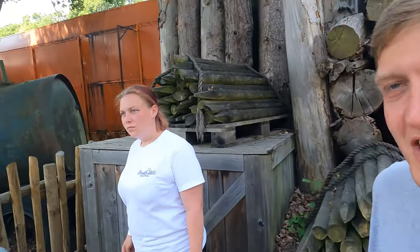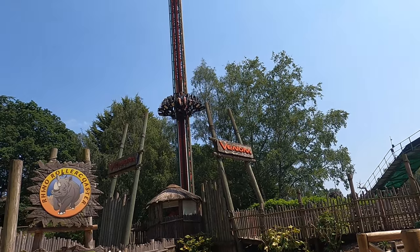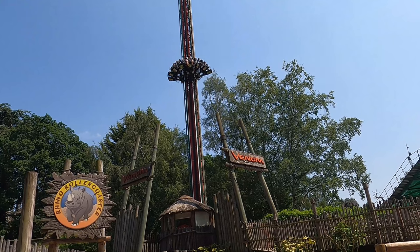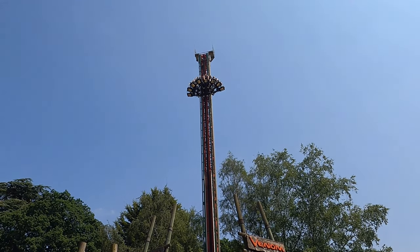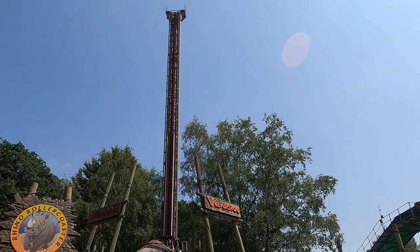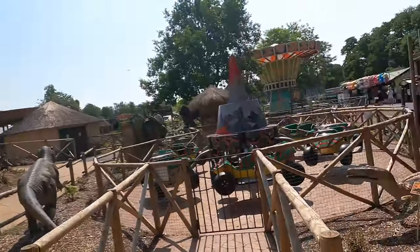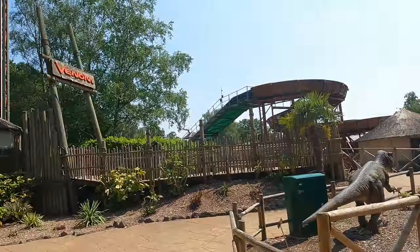I'm going to give Venom a go — Sky doesn't like drop towers so she'll get an off-ride shot. That was actually a very good drop tower. You have no idea when it's going to drop. I actually rate that more than Hurricane at Condor — I didn't think I'd be saying that about a little funfair drop tower. Don't miss that one, it's quite good.